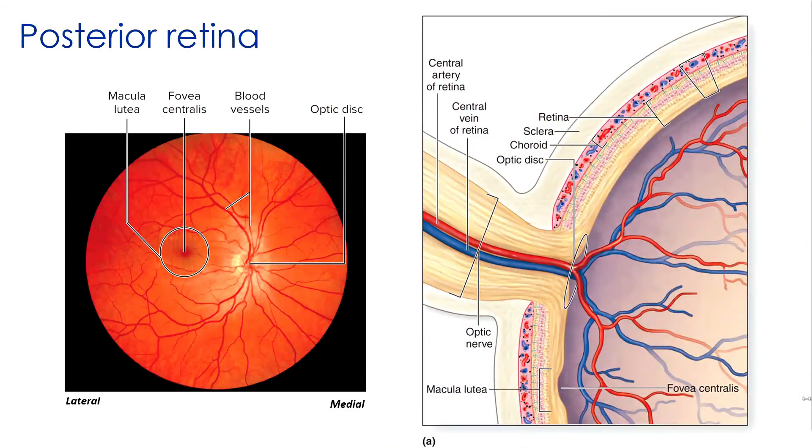On the posterior retina, the axons of all the ganglion cells converge on the optic disc — visible in both the illustration and photograph here. This is where the axons turn, penetrate the wall of the eye, and proceed towards the diencephalon to officially originate the optic nerve, or cranial nerve II. This is also where the retinal arteries and veins enter and exit. Because there are no photoreceptors in this region, any light striking it goes unnoticed — which is why this is commonly called your blind spot.